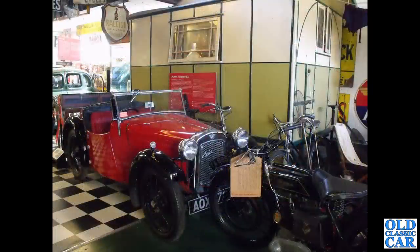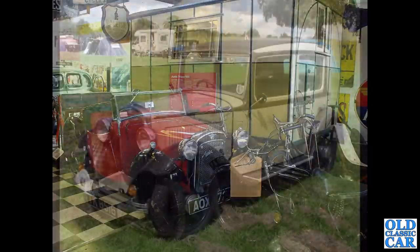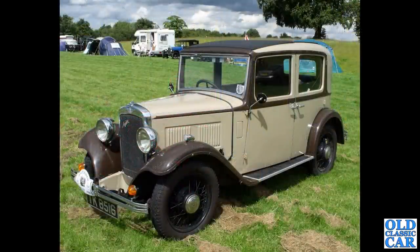Down to Bourton-on-the-Water and the Cotswold Motor Museum. We've got this Austin 7 Nippy from 1935. Then a smart little number here — the Austin 10-4. These were built from 1932 to 1934. Some of the saloons had a slightly wider body; this is a narrow-body car.